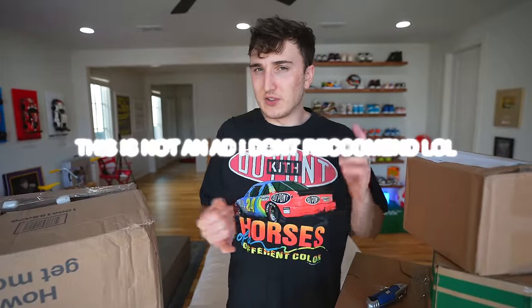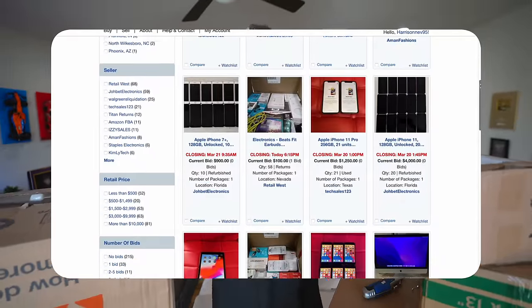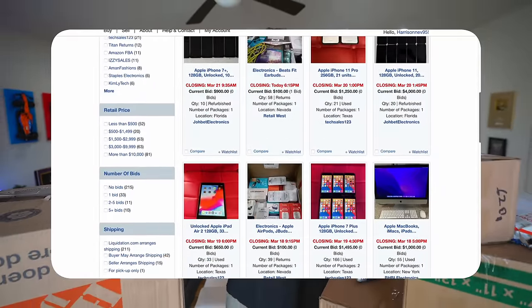On that website they sell products that are either returns, display pieces, open box — things of that nature. So you're able to get really good deals that potentially make a lot of profit. There's also the side where you could potentially lose a lot of money, which we have done many times. If you see this video and it ends up working out well, just know we've taken plenty of losses in the past on things like Amazon return pallets.